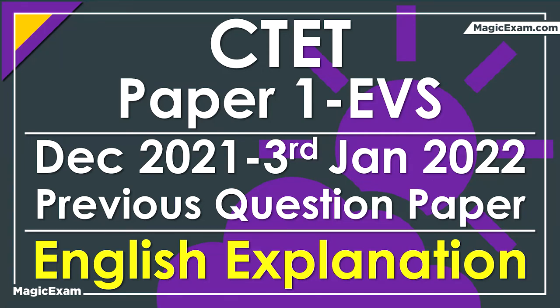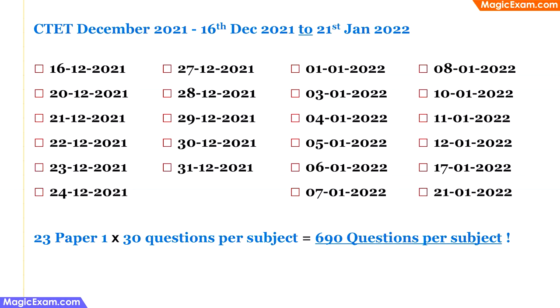Hello friends, this is Sanjay. In today's video, we will cover the 30 EVS questions from the CTET paper 1 from the December 2021 examination. This specific paper was conducted on the 3rd of January 2022. The December 2021 examination was conducted in online mode, from 16th December 2021 to 21st January 2022 — 23 different days, meaning 23 different paper ones. Since each paper has 30 questions per subject, we will be solving 690 EVS questions in this series.